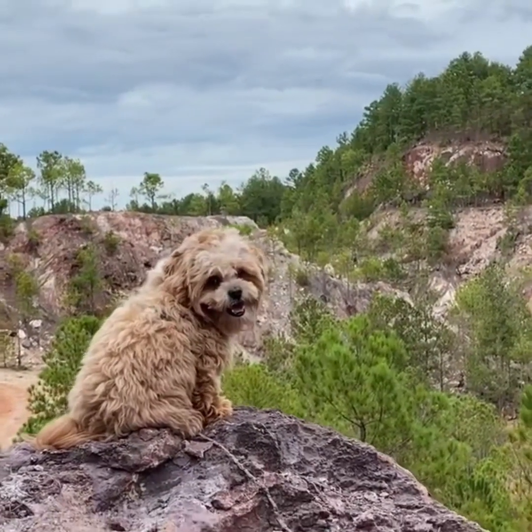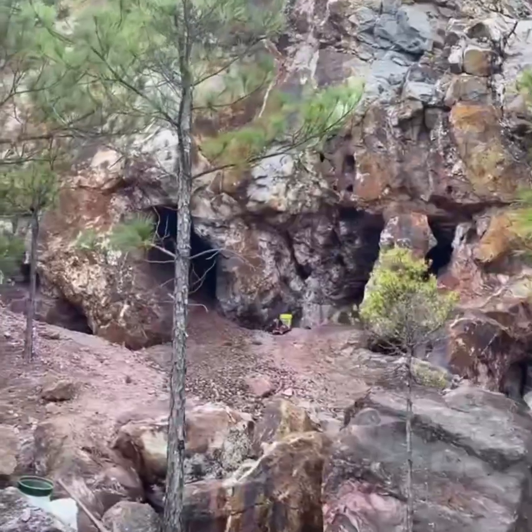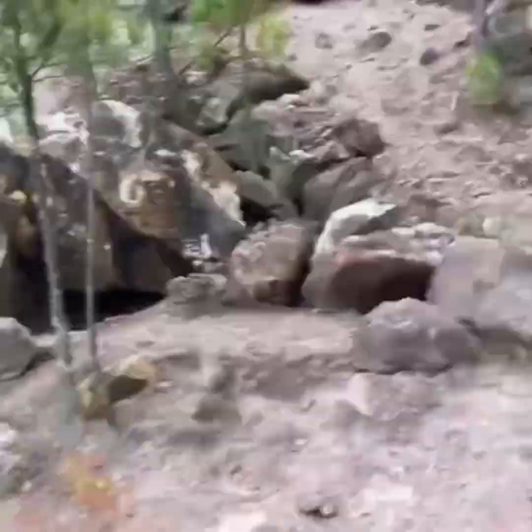We're taking off the side of the mountain here. We're in Georgia at a place called Graves Mountain. I've been coming here for like 15 years and this place is an epic place for rock hounding. Walking in you can see man-made cave systems where people have been digging and going after these minerals for many years.